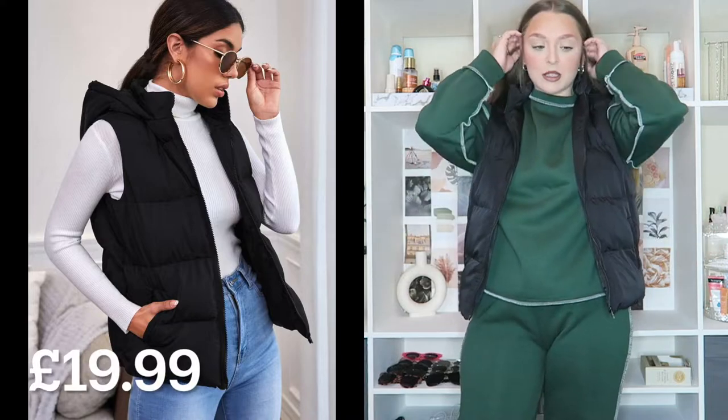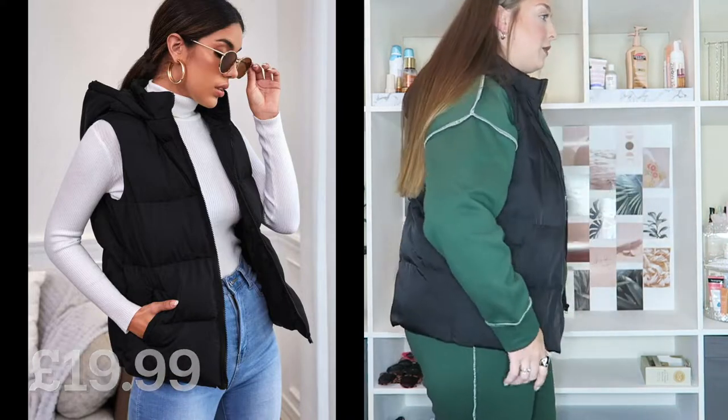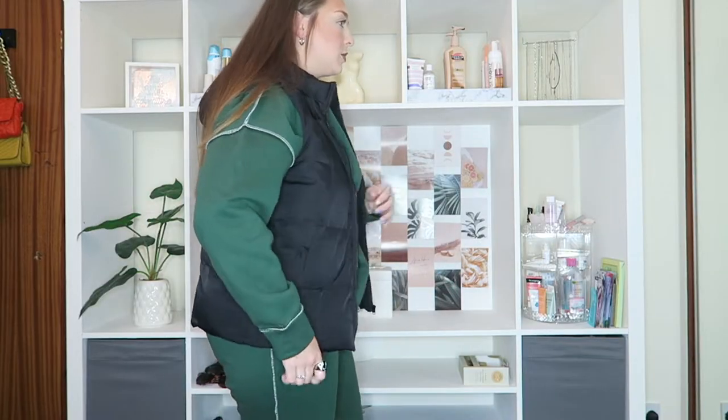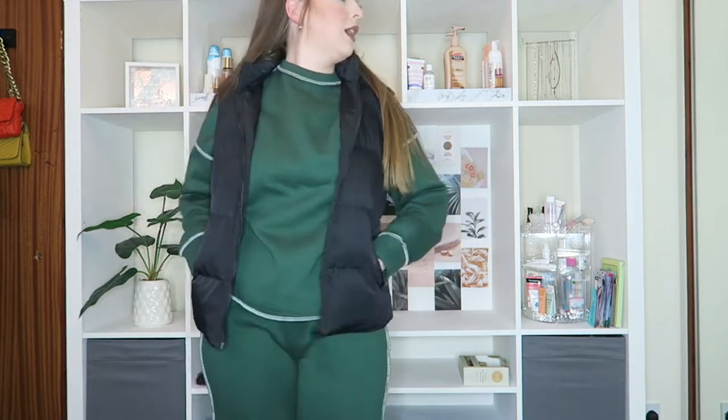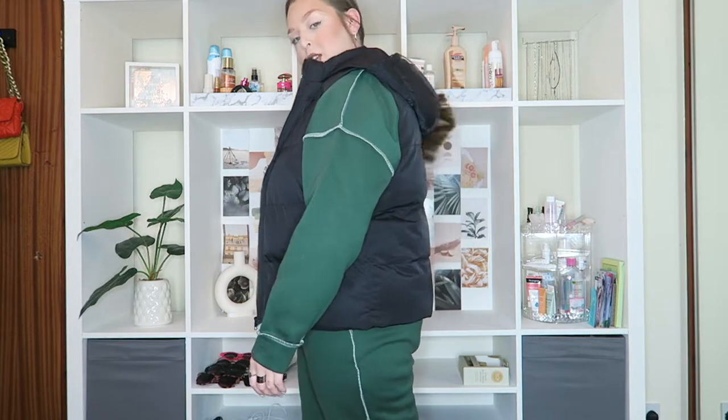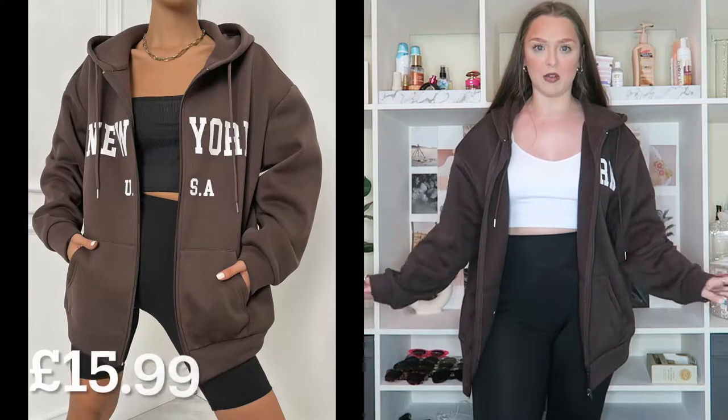The next item is a little puffer gilet. I've seen so many people wearing these short ones and I think they're so cute. I had leather gilets of the same length but I'm really into puffers now, so I picked up a little puffer gilet with pockets and a hood — my hair is covering the hood but it is there.